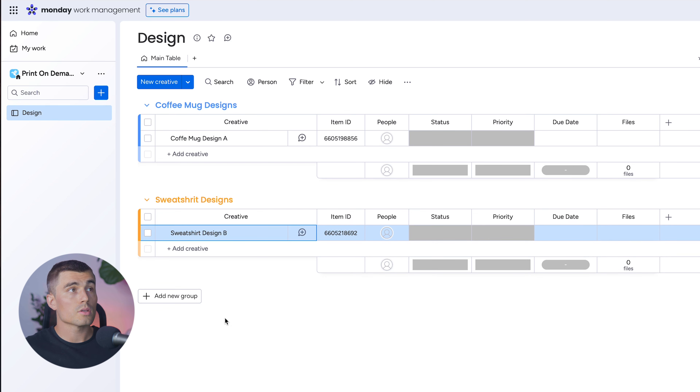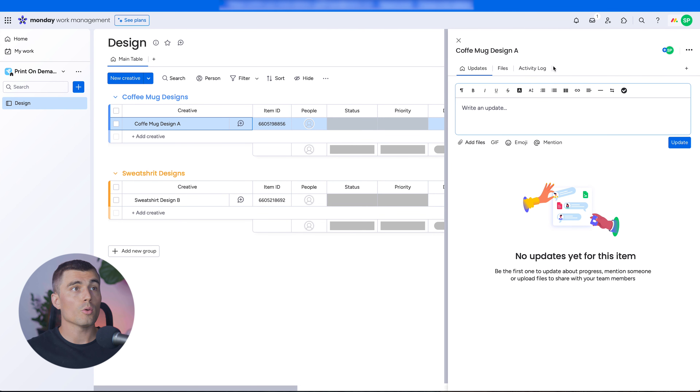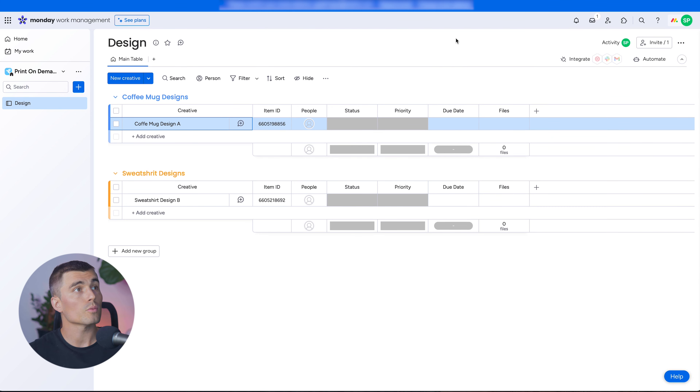Something else you can do in Monday.com: if you hover to the right of an item's name on a board, you can click the Open button and it opens a panel on the right. Here you can write any updates on the design — visible to your entire team — and also add files relevant to that specific design, keeping everything in one place.